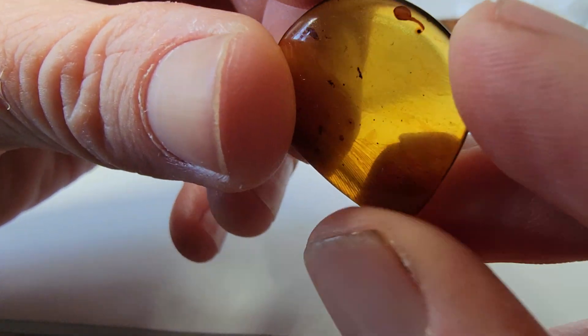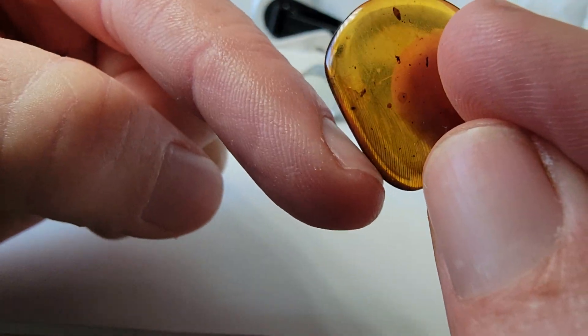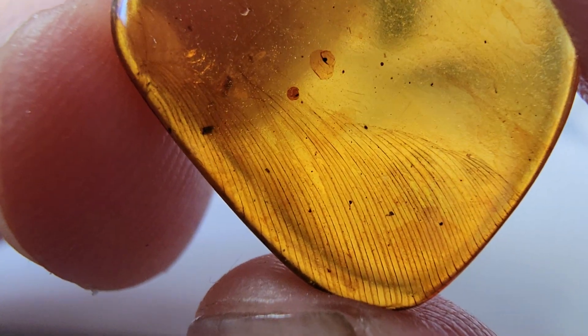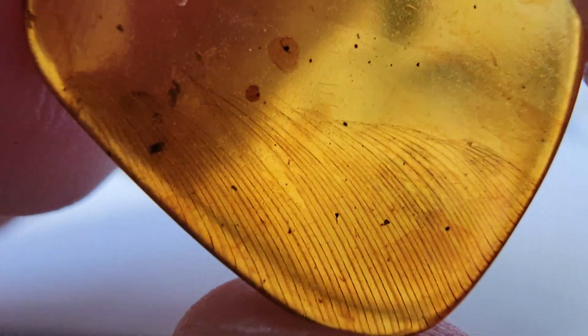It's a smaller piece of amber, pretty thin, but it captured the side of this feather — not the whole thing, so unfortunately we don't have the main stem or anything like that. The big question about this piece of amber from the dinosaur age is: is this feather from a bird, or is it from a dinosaur?